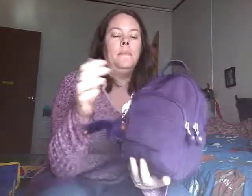Like I said, you can carry it three different ways. It has a little grab handle. This is the deep purple color. It has a pocket in the front with a magnetic closure.